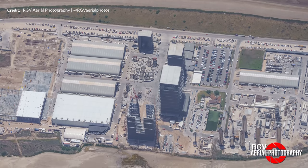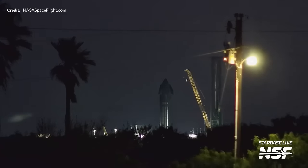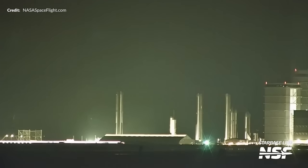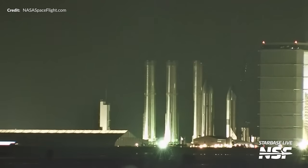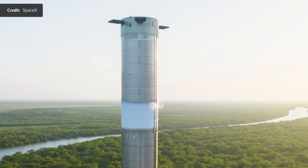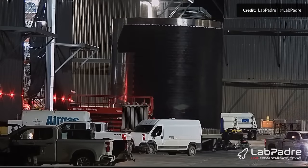Time to head over to the build site, just like Booster 10 did a little over a week ago after it completed its testing at the Massey site. This ended up in the rocket garden temporarily, and next up we should see some final upgrades and the installation of its 33 Raptor engines in the mega bay. SpaceX posted this image of it with the wonderful view around Massey's during the testing. We have Starship 30 now underway as well.